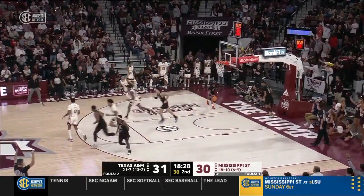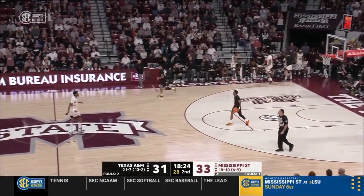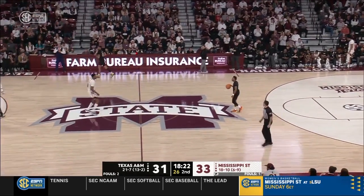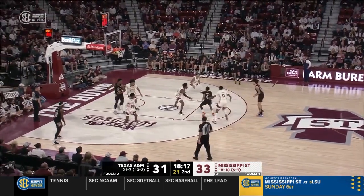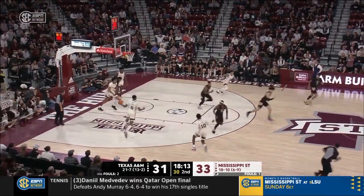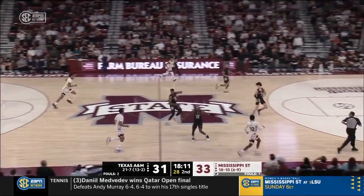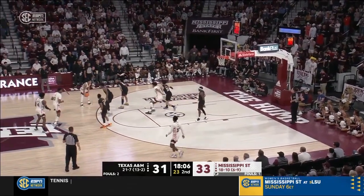Shaquille Moore got the roll — he held the pose, and I think it was maybe more hope than anything else. Finally though the Bulldogs get another three to fall. They're going to need a couple more — they need the breathing room. If they can get the outside going, it opens up things from the inside. Texas A&M is sagging in, not allowing them to play from the inside out.